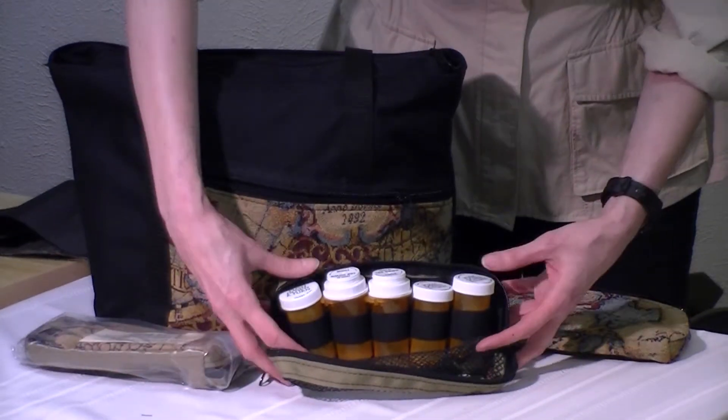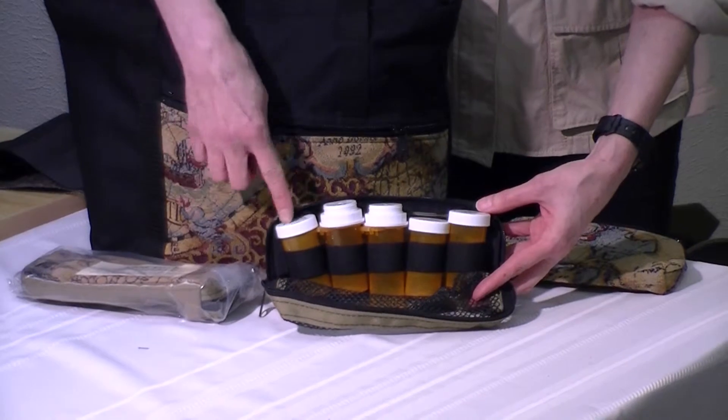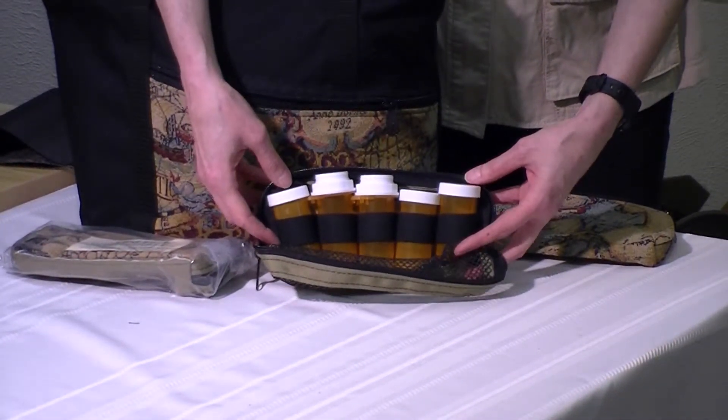And for the MetaPak, as you open it up, you see there are five elastic bands that will hold vials or things that hold liquid upright.